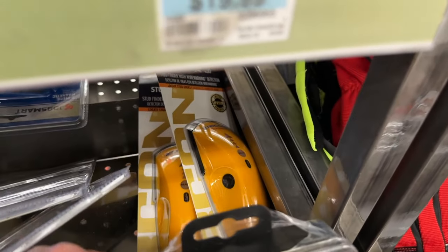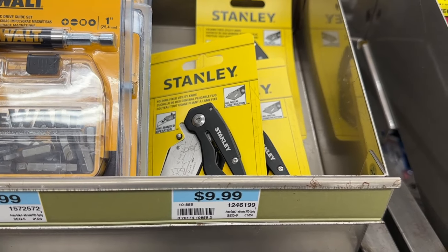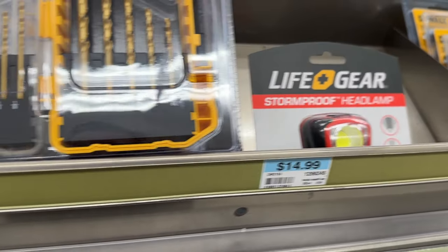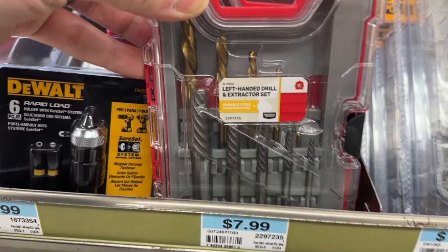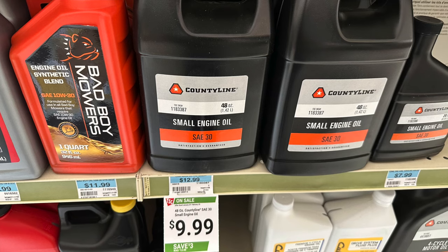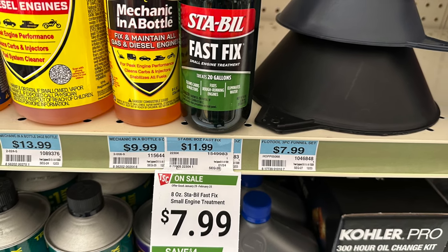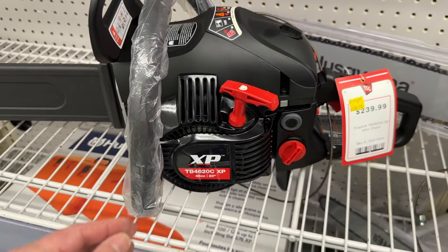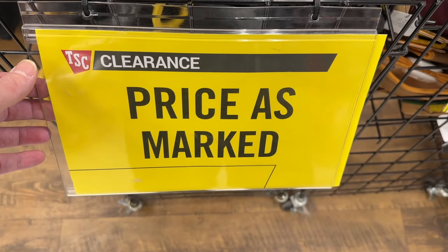There's a stud finder that does a pretty good job, a Stanley utility knife for $10, multiple DeWalt drill bit sets, a headlamp, and a left-handed drill bit extractor set. There's also small engine oil for $10 and a Fast Fix option for $7.99. There's even a chainsaw on sale and a great price on bar and chain oil.